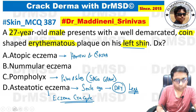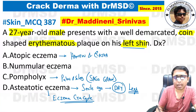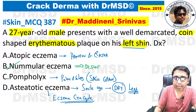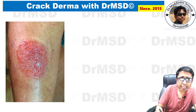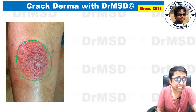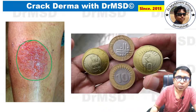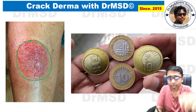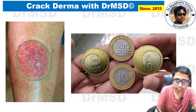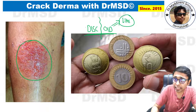Now we are left with nummular eczema, and the answer is option B — discoid eczema. It is also called discoid eczema because the lesion is seen over the shin in the form of a disc-like or coin-shaped plaque. It is exactly like a coin, erythematous in nature — a plaque slightly raised above the skin surface. Since the lesion looks disc-like, it is called a discoid lesion.